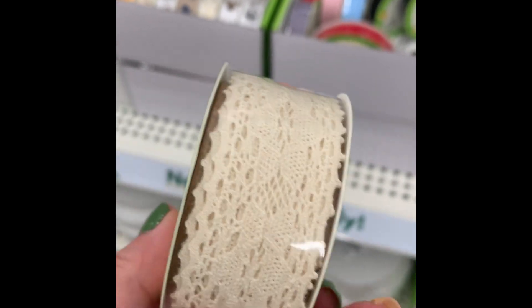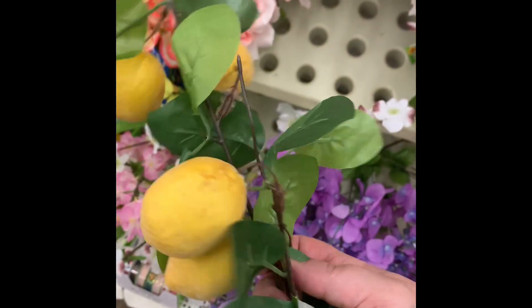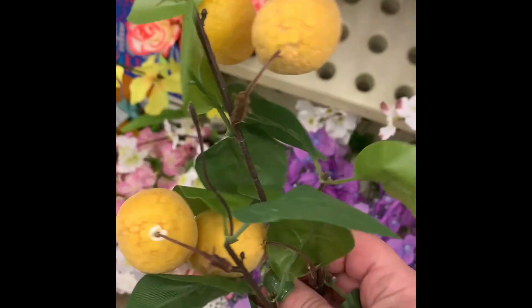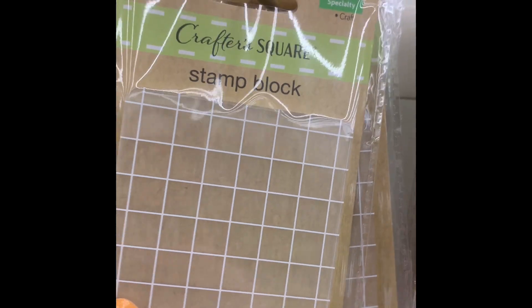They have this new lace ribbon — this is the wider lace ribbon. We've seen the thin lace ribbon in the past but now they actually have it in a wide ribbon, I believe it's one and a half inches wide. Here are some of the lemon picks from the Farmer's Square on branches; they're pretty tall. They also have the little clip-on lemon picks.